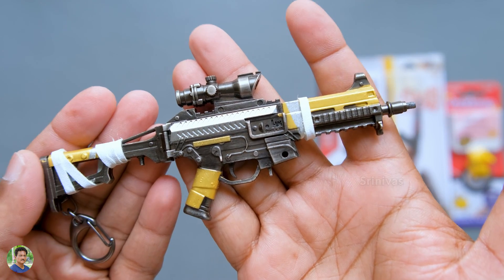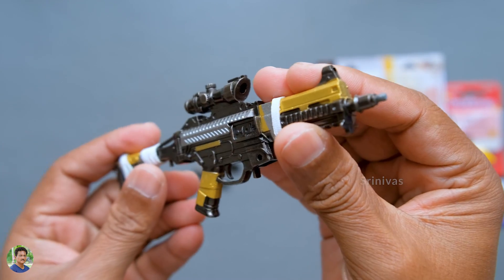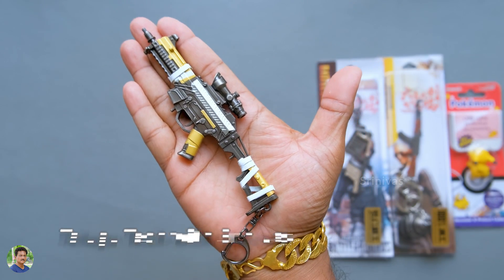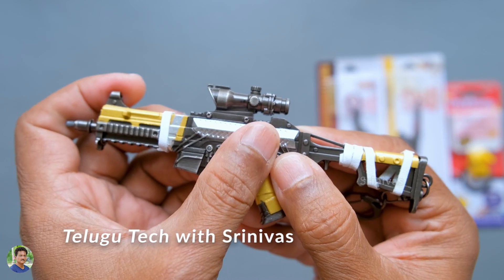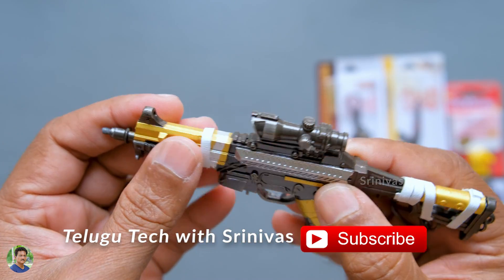You can see the gun models in PUBG. I have the M416 and MK47 Mutant. If you have any idea about this gun or any questions, let me know in the comment section. I will tell you if I am not correct.